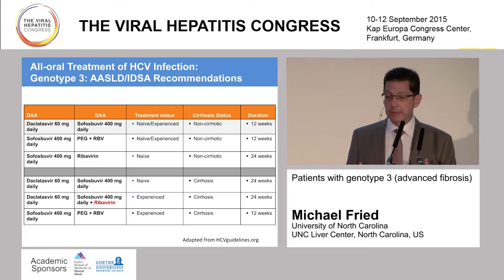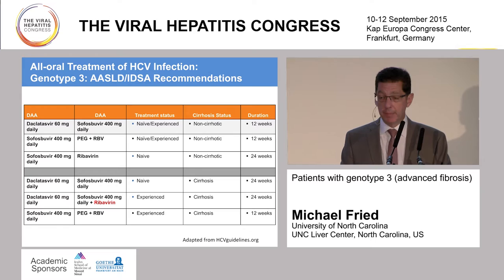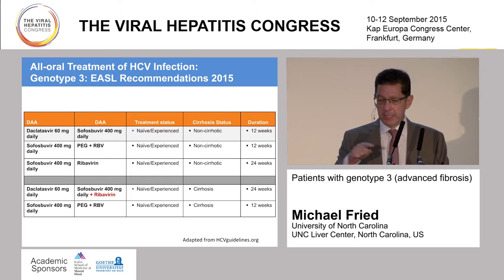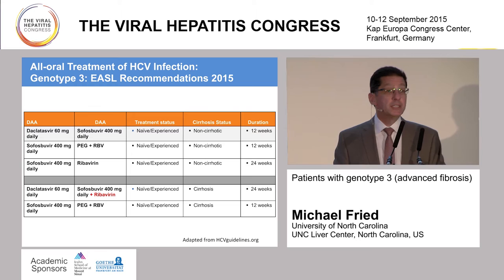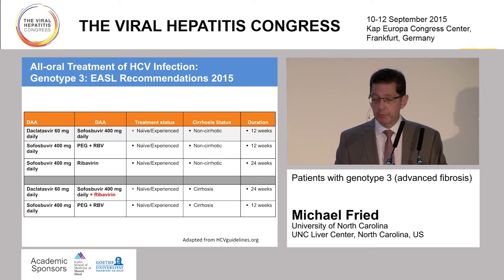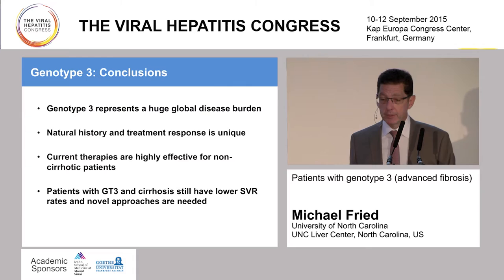Looking at the AASLD/IDSA recommendations, this has now been incorporated as a possible treatment for genotype 3. I'll call your attention to hcvguidelines.org. Similarly, with the EASL recommendations from 2015, they've also embraced the addition of daclatasvir to sofosbuvir for genotype 3, particularly those with advanced fibrosis as shown in the bottom half of the slide. They recommend the addition of ribavirin for 24 weeks, or treating with PEG plus ribavirin and sofosbuvir for 12 weeks.